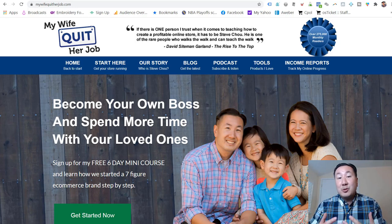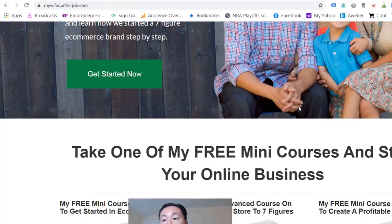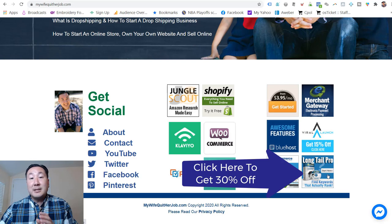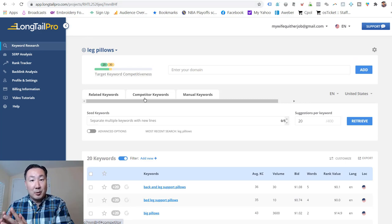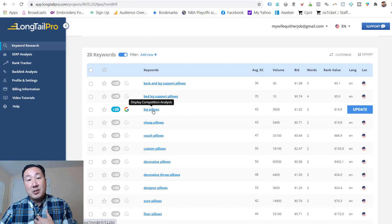The first demo is how to use Longtail Pro. Longtail Pro is a tool that shows you how many people are searching for a particular keyword on Google and how hard it is to rank for that keyword in the search engines. I type in 'leg pillow' as the seed keyword, and Longtail Pro spits out all the different permutations. The search volume column shows the number of searches in the last 30 days — leg pillows got 8,100 searches last month.